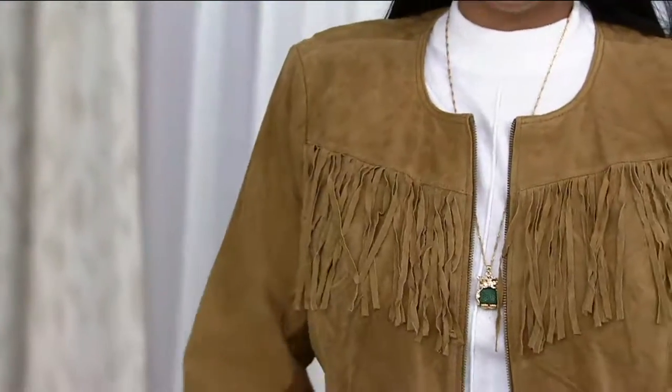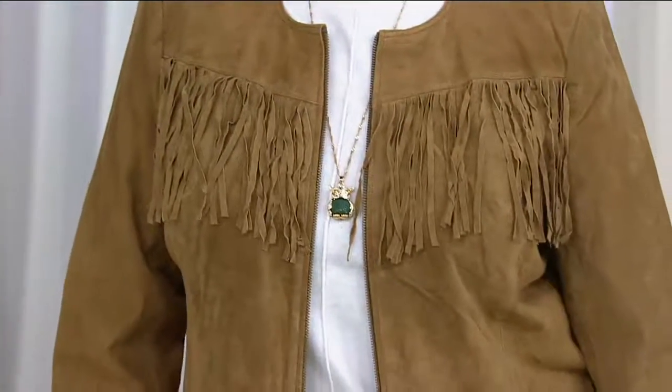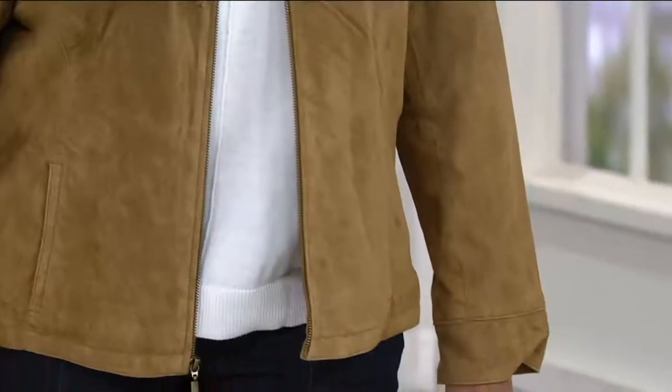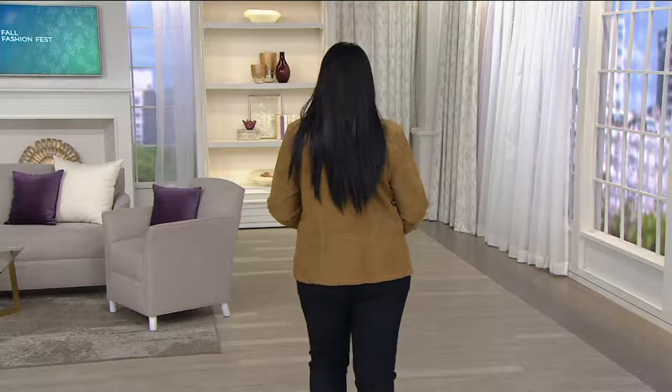An all-suede jacket that was $126 — this is a clearance two hours of Denim and Company where everything's 50% savings, and you're getting this jacket now for $62.87. It's a fully lined suede jacket.